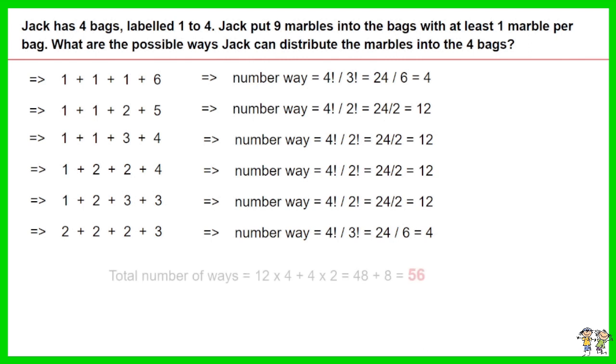Thus the total number of ways equals 12 times 4, plus 4 times 2, equals 48 plus 8. The answer is 56.